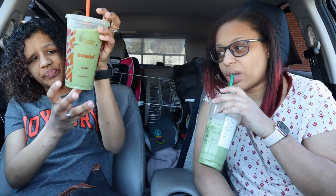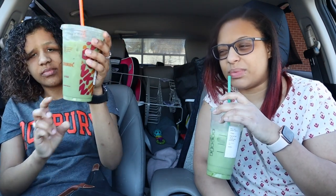Dunkin' Matcha is actually pretty good — it's good but it's just sweeter than I want it to be right now. Look at the color, it's pretty nice.